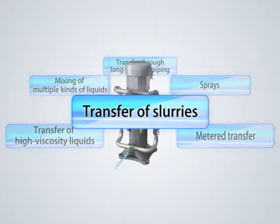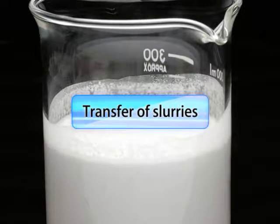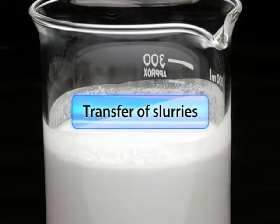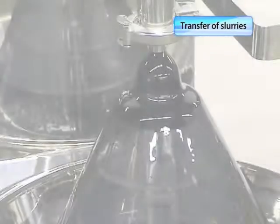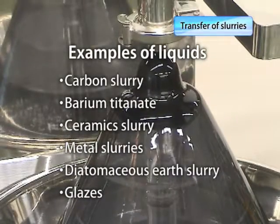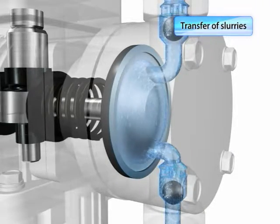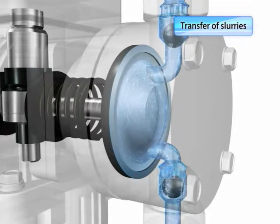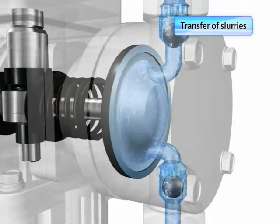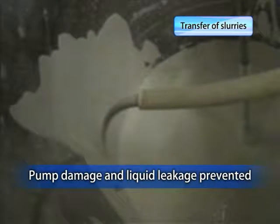Another advantage of our smooth flow pumps is that they can transfer slurry. Our smooth flow pumps use diaphragms with top-notch durability, which is why they can transfer many kinds of slurry, such as carbon slurry. Smooth flow pumps do not apply a shearing force like volute pumps, so the quality of the liquids transferred remains unchanged. Nor do they have any parts that rub against each other like mechanical seals, meaning no wear that could end up damaging the pumps or causing liquids to leak out.